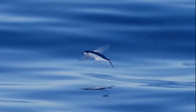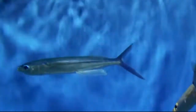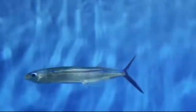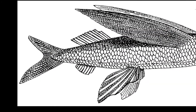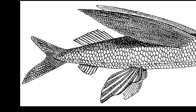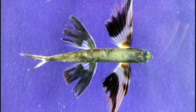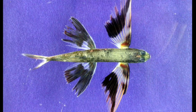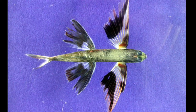Their streamlined bodies reduce drag when they are flying. Flying fish can grow up to 18 inches long, but they average 7 to 12 inches. They have an unevenly forked tail with their lower lobe longer than the upper lobe. Some species have enlarged pectoral fins and pelvic fins, allowing them to travel further with 4 wings.